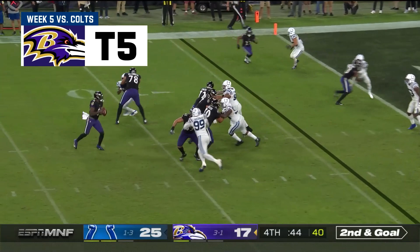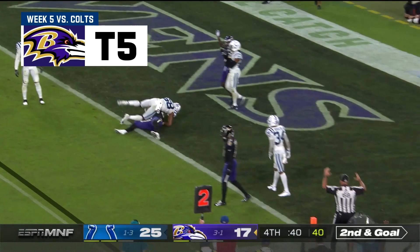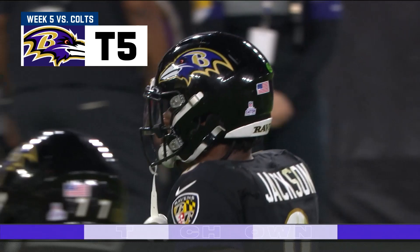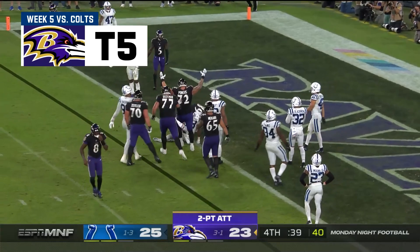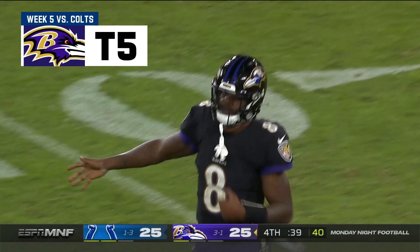Jackson with all sorts of time, now throws. Caught! Andrews! Touchdown! Ravens! And a two-point conversion away from the tie. For the tie — it's Andrews, and he got it! We're all even at 25.